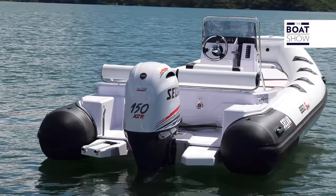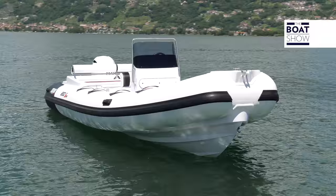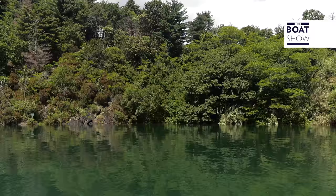This rubber boat is the Selva 650DS. It is 6.58 meters long, 2.65 meters wide, weighs 590 kilograms and can carry up to 12 people. But we know that this is the maximum capacity — actually, this boat is ideal for four persons.